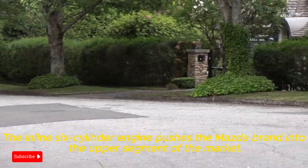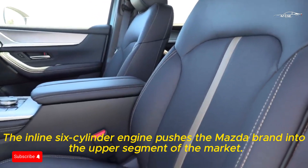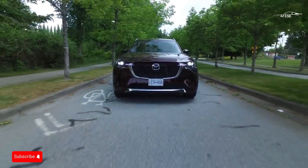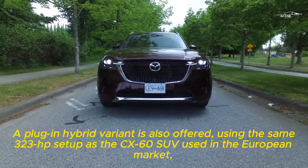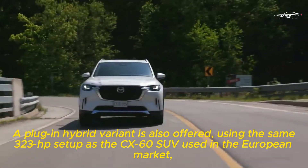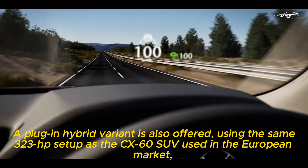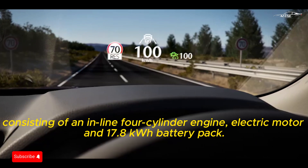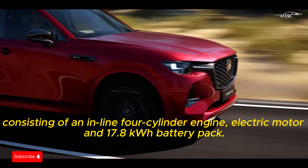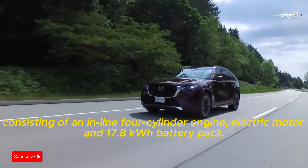The inline-six cylinder engine pushes the Mazda brand into the upper segment of the market. A plug-in hybrid variant is also offered using the same 323 HP setup as the CX-60 SUV used in the European market, consisting of an inline four-cylinder engine, electric motor, and 17.8 kWh battery pack.